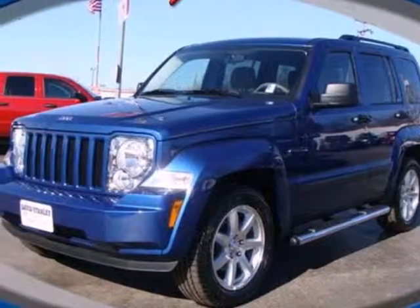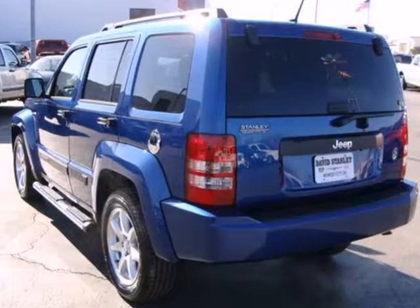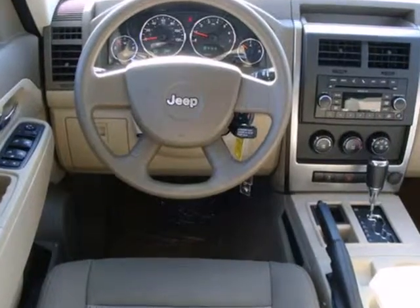Here's a 2010 Jeep Liberty. Dare to compare the Liberty to any others in its class with standard features including air conditioning with interior air filtration, one-touch power windows, remote-powered door locks, and driver and passenger whiplash protection.